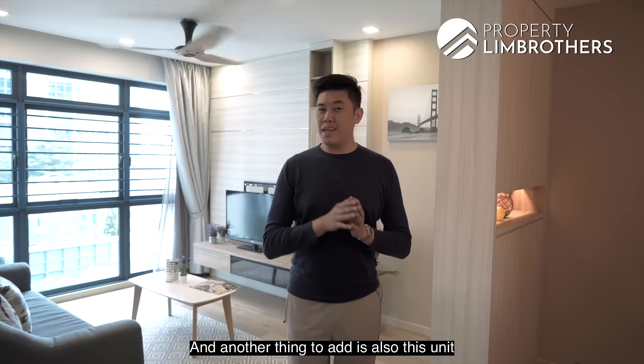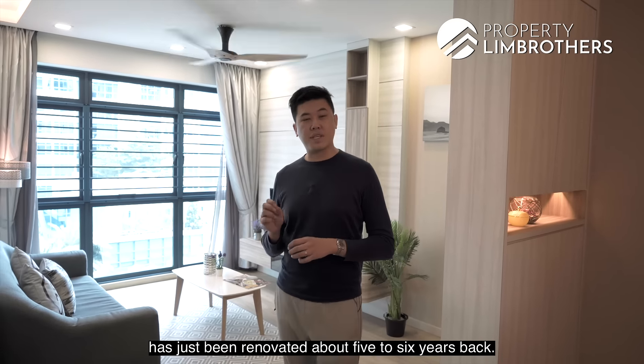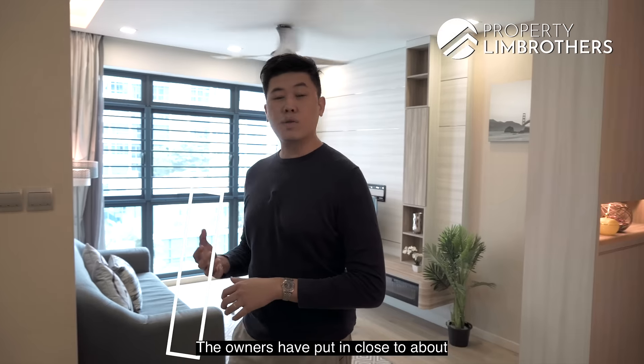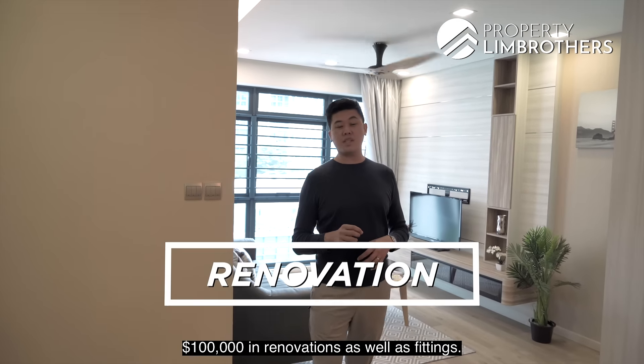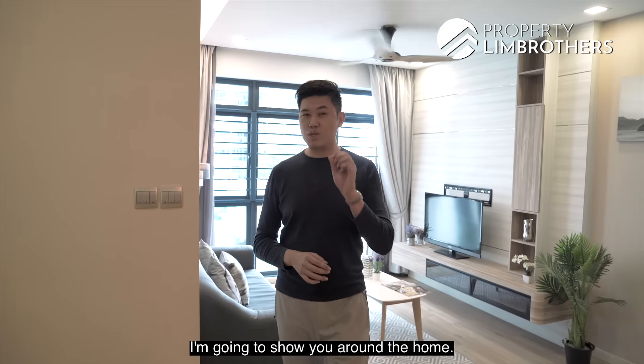That pricing is very reasonable. Additionally, this unit was renovated about five to six years ago, with the owners putting in close to $100,000 in renovations and fittings. So it's almost move-in condition. Stay tuned as we show you around the home.